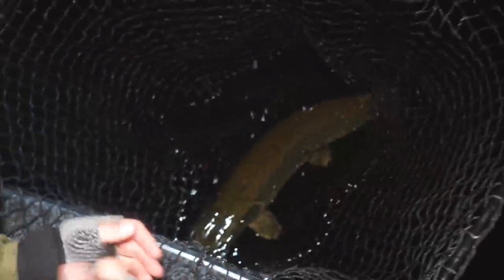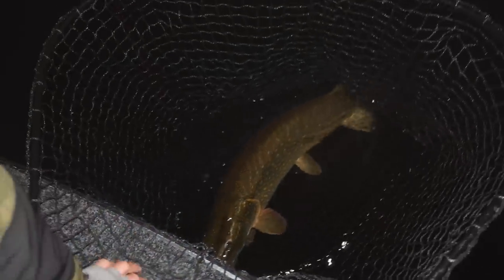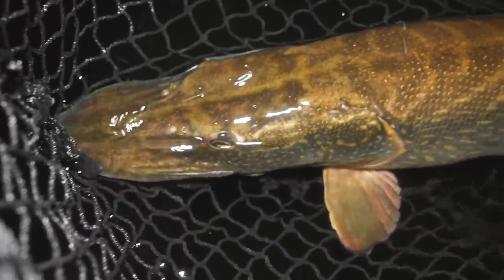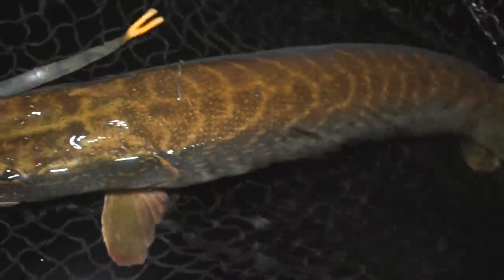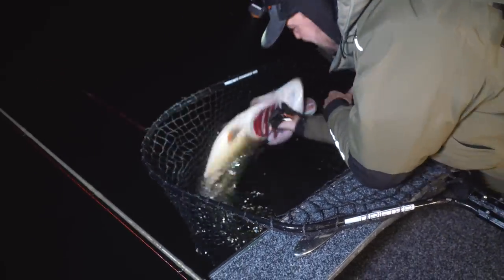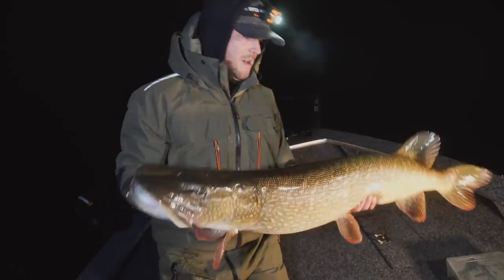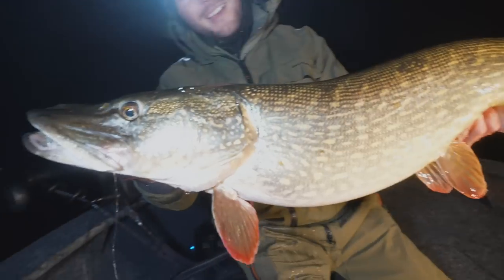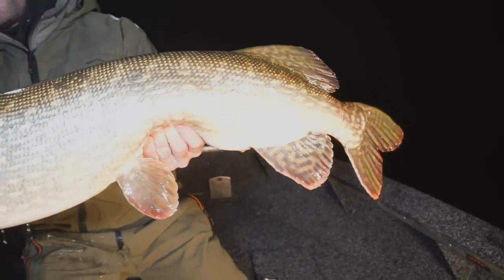Oh look at the back of that fish — that's a really white fish and a really feisty fish, wow! That is what we came for buddy, that's a proper tank mate, a proper monster on the Monster Slug!